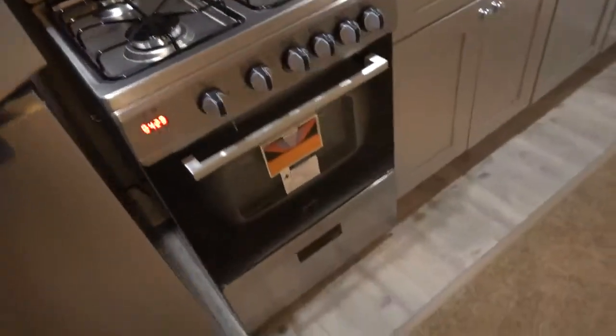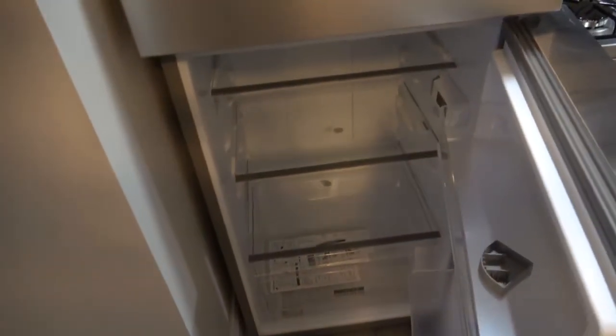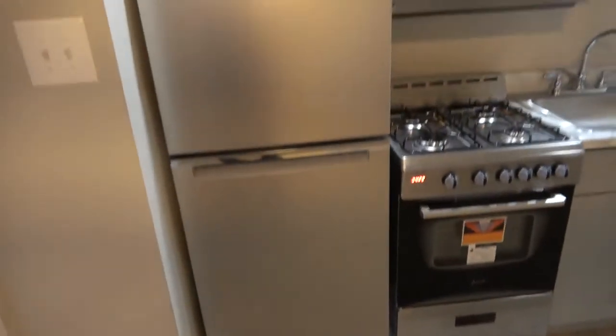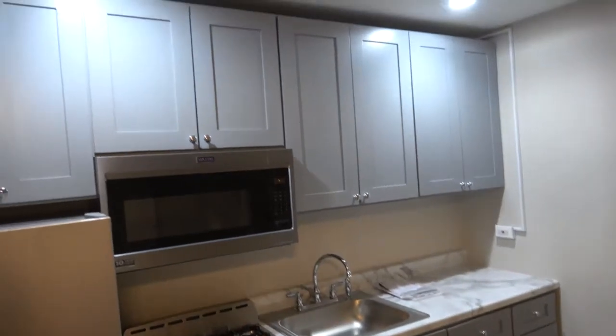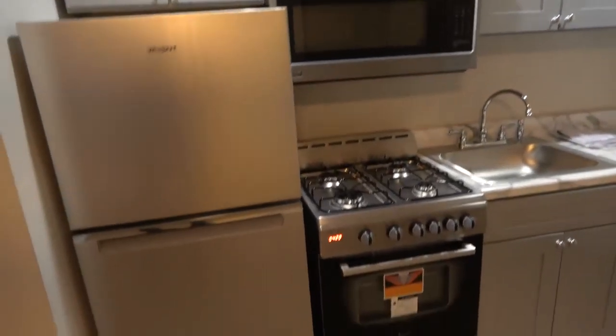We'll go over and take a look at the fridge-freezer. Again, this is brand new — freezer on top, never been used. Fridge underneath with a crisper drawer; paperwork still in there. Shelves to the right. So everything really is brand spanking new and just super clean. There's an outlet there for a coffee maker or George Foreman grill. Really very nice.